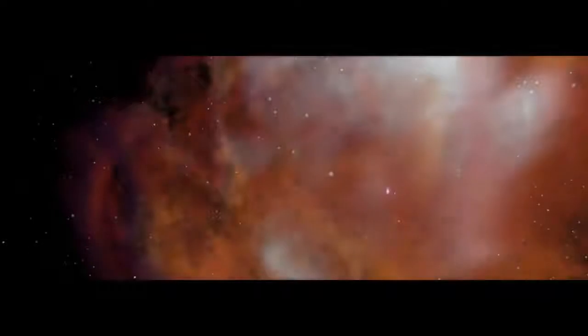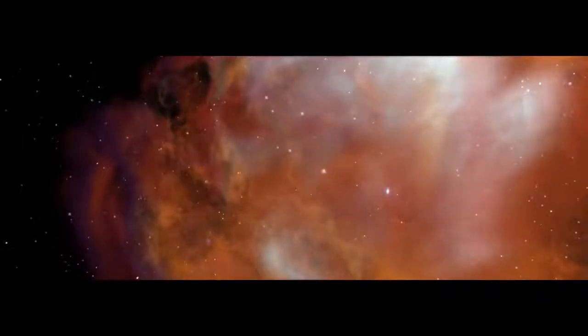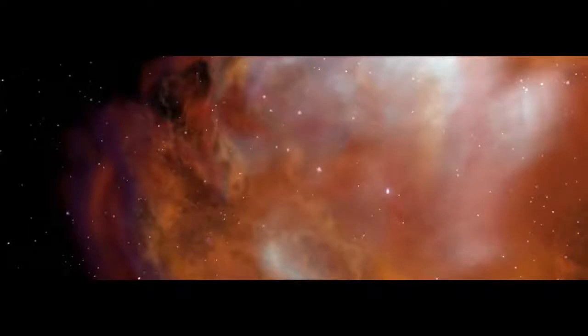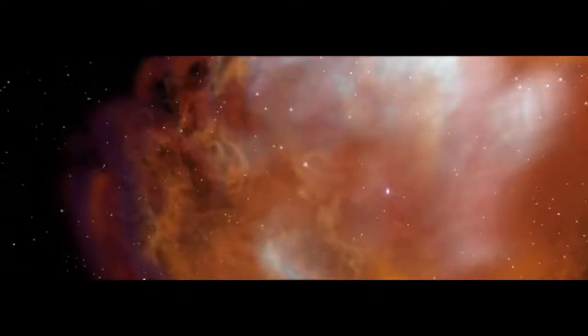Bennu is a time capsule, and its journey takes us way, way back — four and a half billion years. The raw ingredients of Bennu, and our solar system, originated in a stellar nursery.